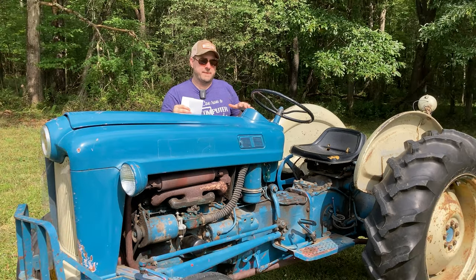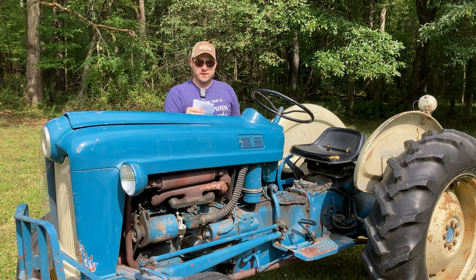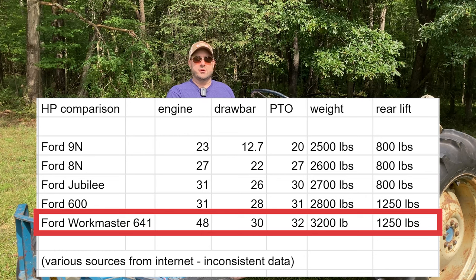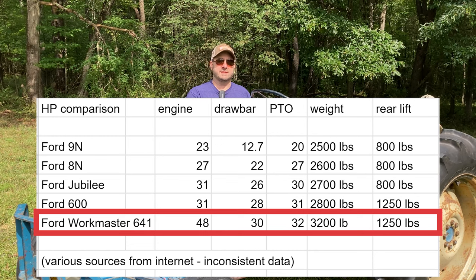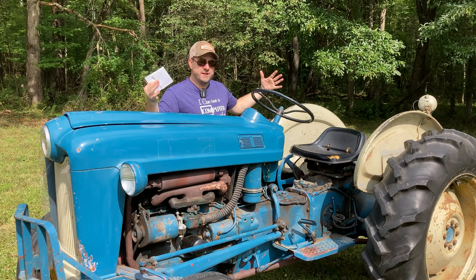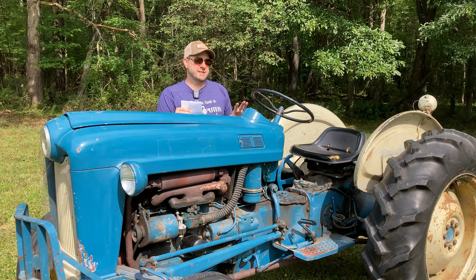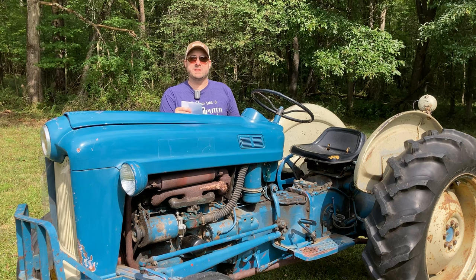Then the Ford Workmaster came out — this tractor, the 641 of the 601 series. This tractor has 48 engine horsepower, so a big jump up. 30 drawbar horsepower, roughly 32 PTO horsepower, 3,200 pounds, and 1,250 pounds of rear lift capacity. The next size up would be the PowerMaster — those have bigger engines and are heavier duty. But the Workmaster for me is a great size. I love that increased engine horsepower and PTO horsepower.